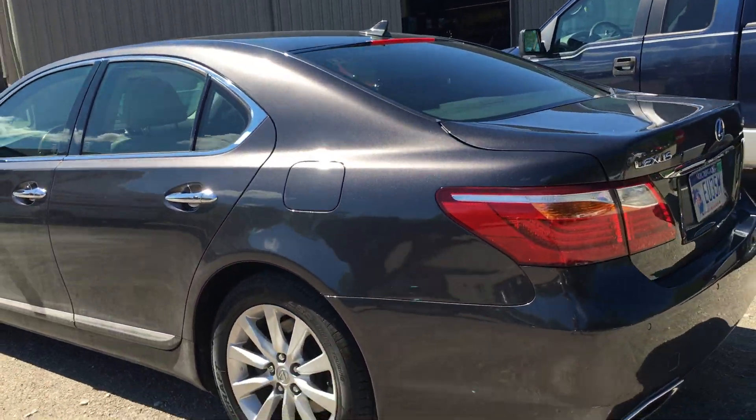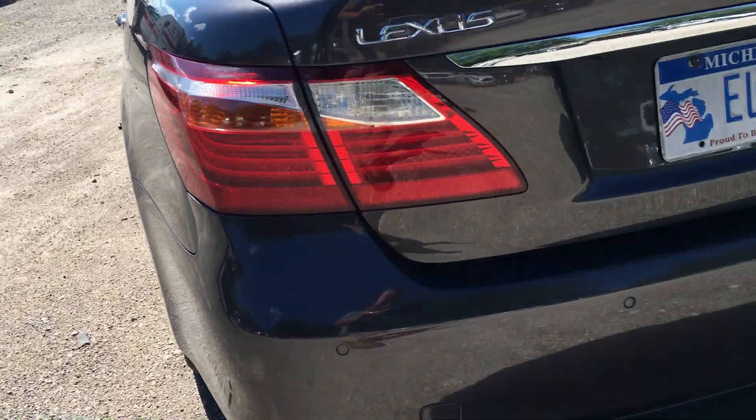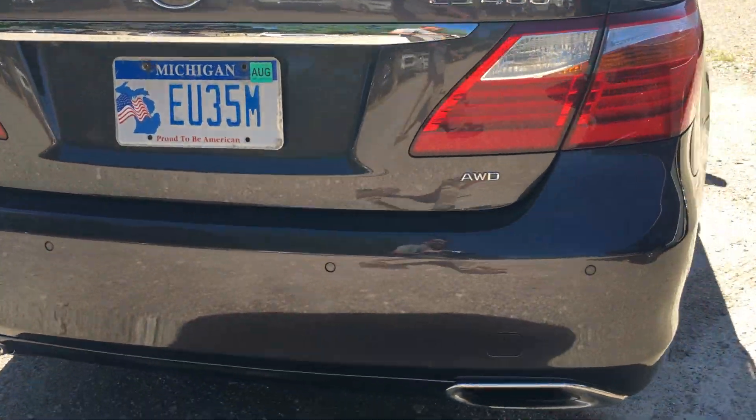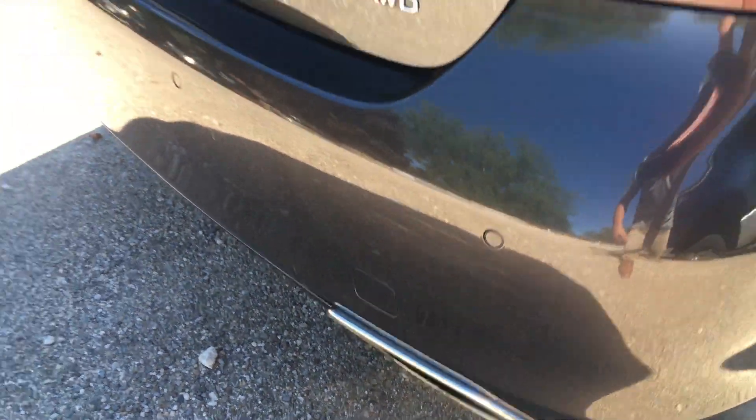Coming around the back, just right down here at the bottom — there's a little scuff right there on that side of the bumper. And around this side, a little scuff right there in that area as well.